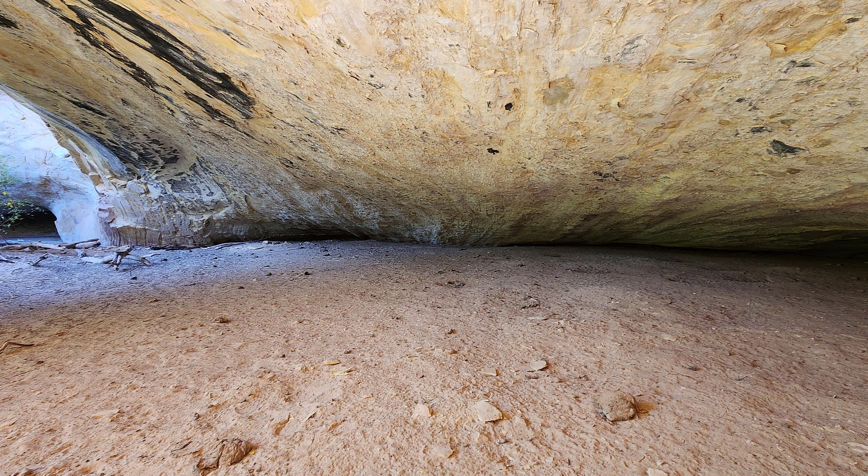To get inside, you'll have to scramble up a steep bank. Cave 7 looks like nothing from the stream bed, but once you get up there, it turns out to be bigger than it looked from below.